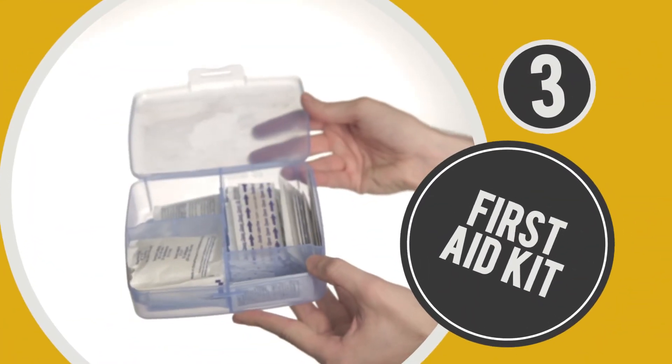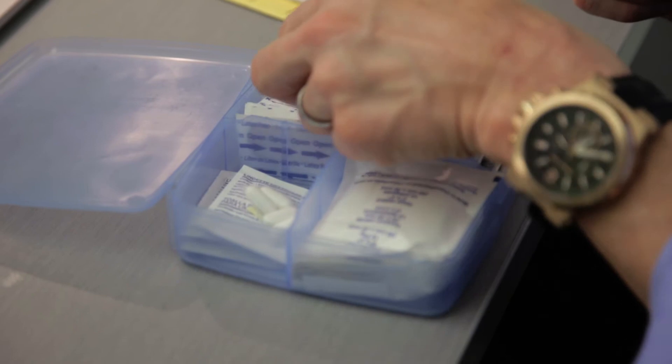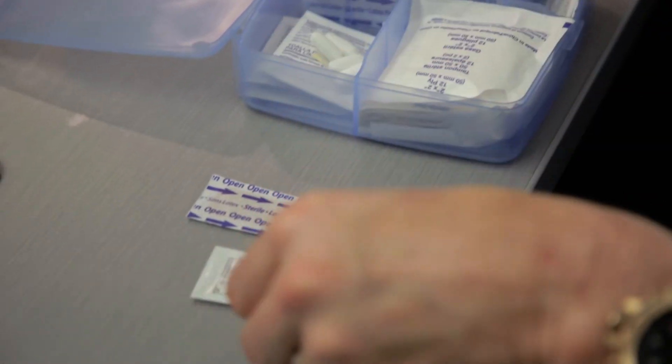Number three: first aid kit. Work can be a pain, and we all know there's no pain worse than the dreaded paper cut. Make like the Boy Scouts and always be prepared with a couple of necessities at your desk — bandages, antibiotic cream, and don't forget the all-important pain relievers. Use what you need, but be sure to save some supplies for next time.